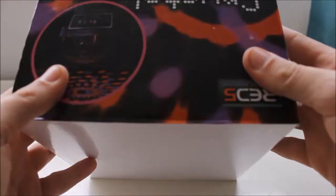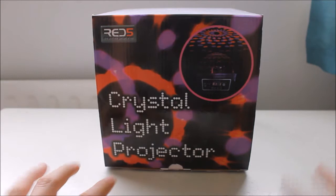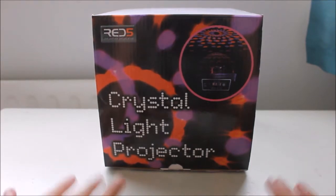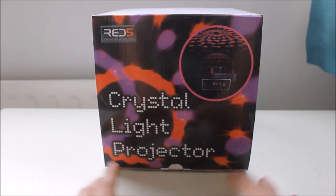Hello guys, Jack here. Among my stuff today we have this - crystal light projector from Red5. This already sounds like product placement, it's not. I'm not paid to do this. If you haven't got a Red5 in your local town then I feel bad for you because it's a good shop.